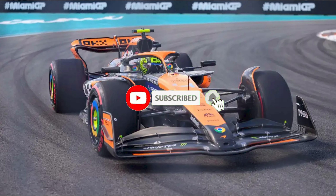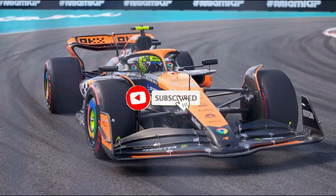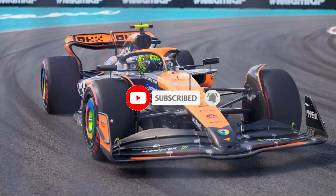Make sure you hit subscribe. It only takes two seconds to hit that button, and it really, really helps. Leave your comments and likes and shares, and let's jump right into this.